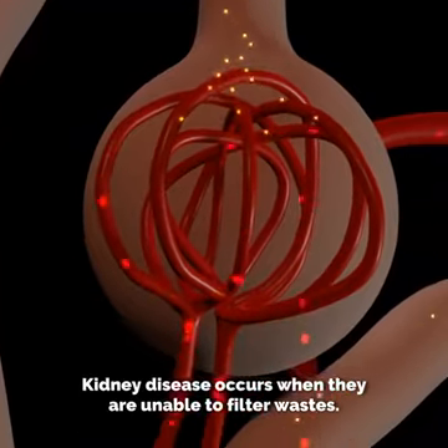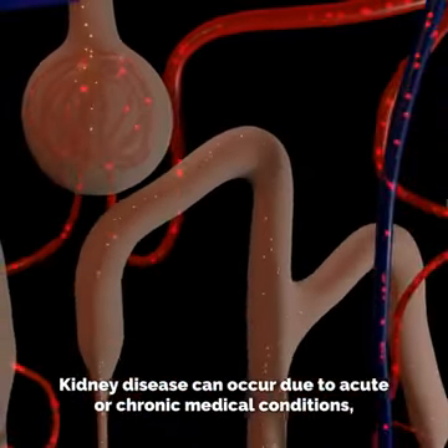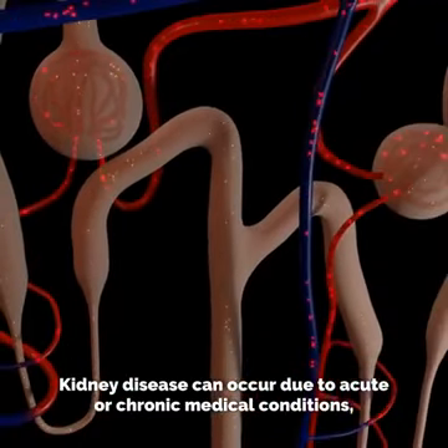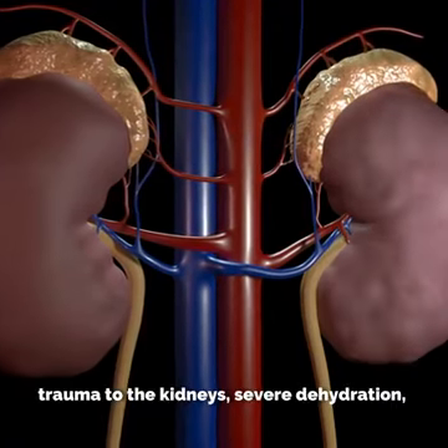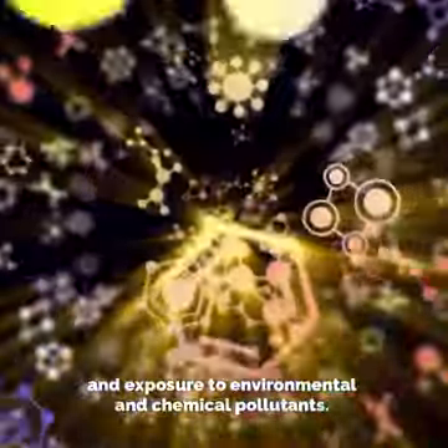Kidney disease occurs when the kidneys are unable to filter wastes. It can occur due to acute or chronic medical conditions, trauma to the kidneys, severe dehydration, and exposure to environmental and chemical pollutants.